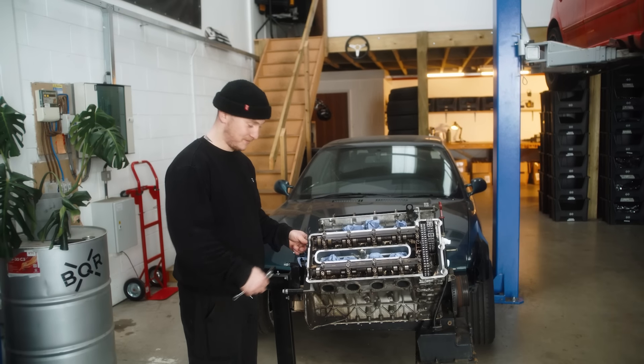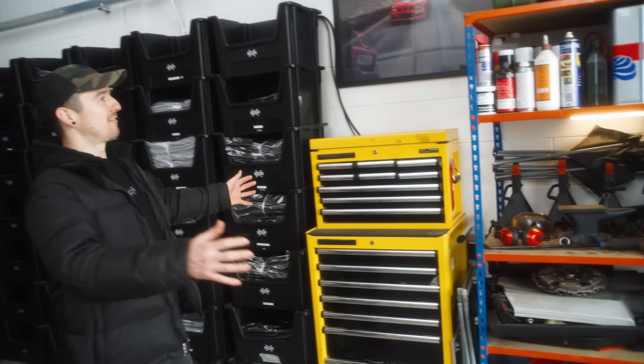We've got Andy over here. So this is the main area — this is where everything sort of gets worked on.